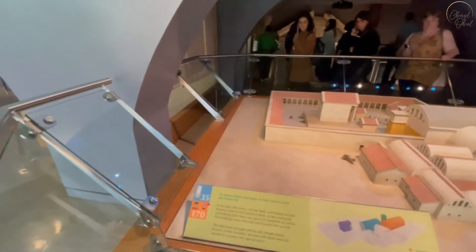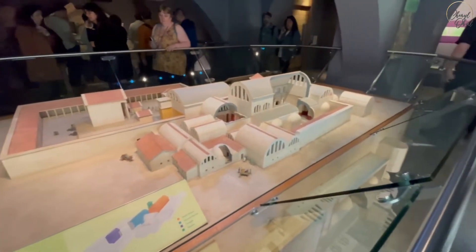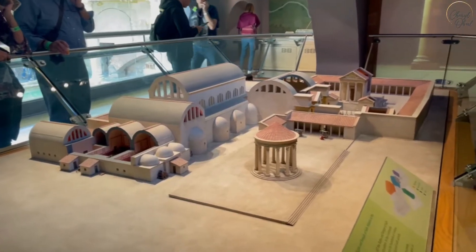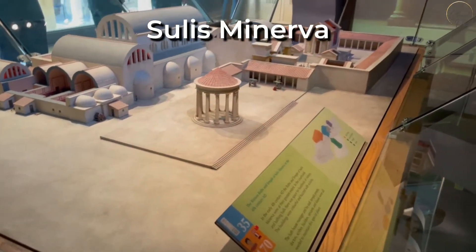Once inside, we have a look at this model, which shows you the entire bathhouse complex, including a temple that held the statue of the goddess Sulis Minerva.